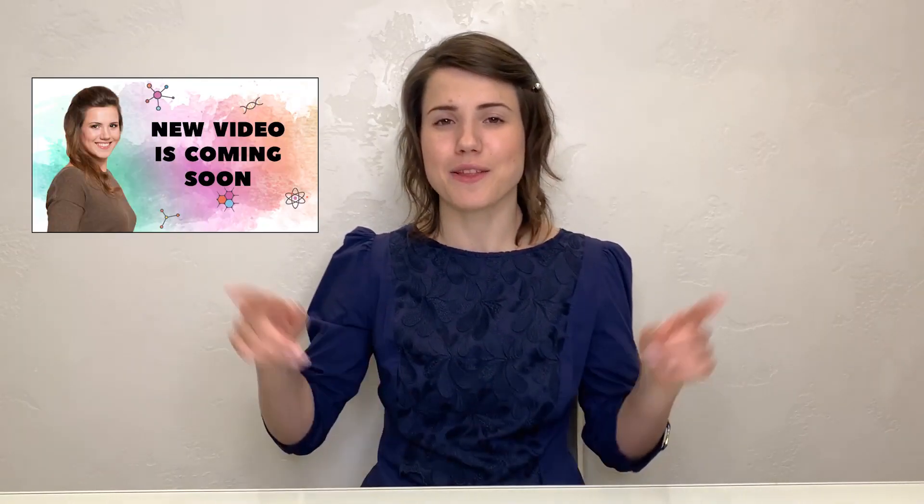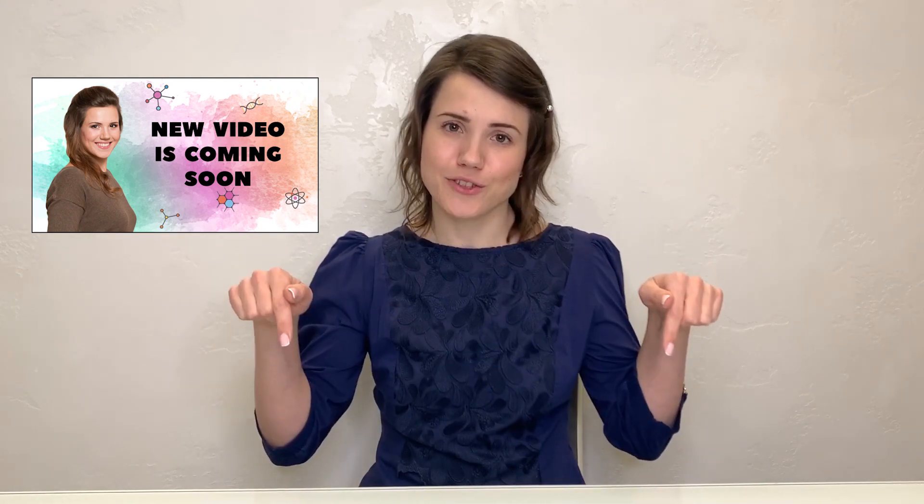Sign up for the channel and move on to the next videos. I'll show you how simple experiments help introduce children to the world around them and explain the wonders of science. Don't forget to check the description where you can find useful navigation to various topics. Bye!